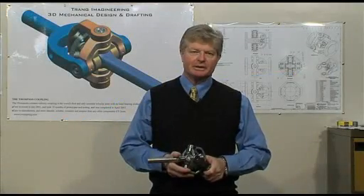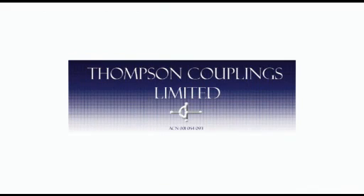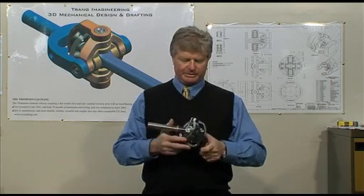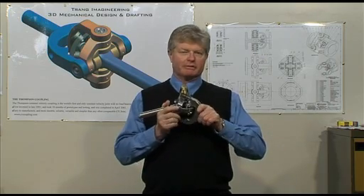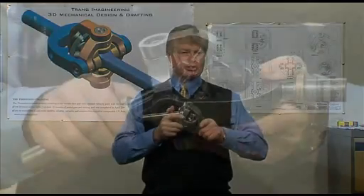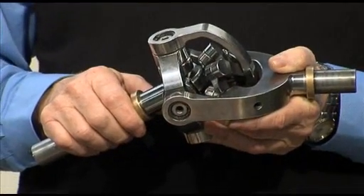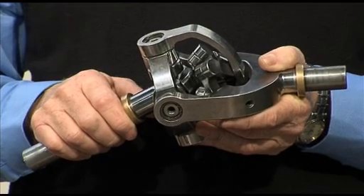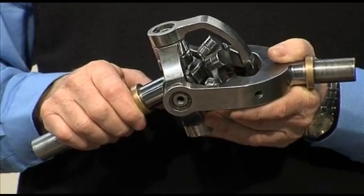My name's Jim Prosser-Fenn. I'm one of the directors of Thomson Couplings Limited, a wholly Australian company whose sole purpose at present is the development and commercialisation of this device. It's an Australian invention — the world's first and only true constant velocity coupling with no load-bearing sliding surfaces.